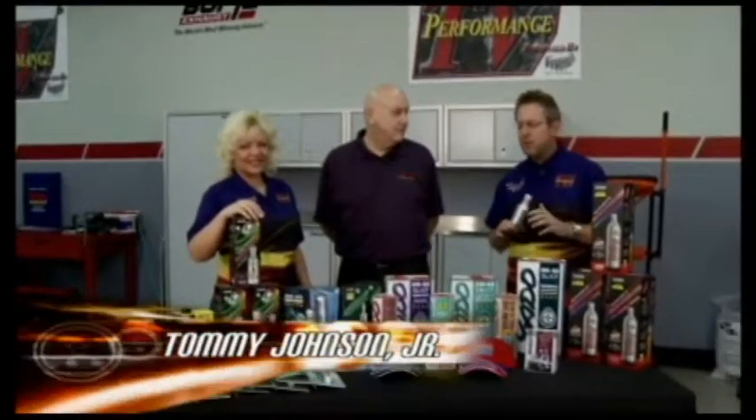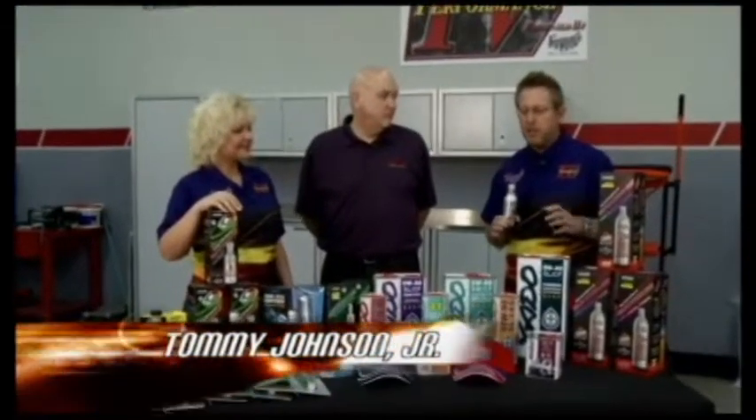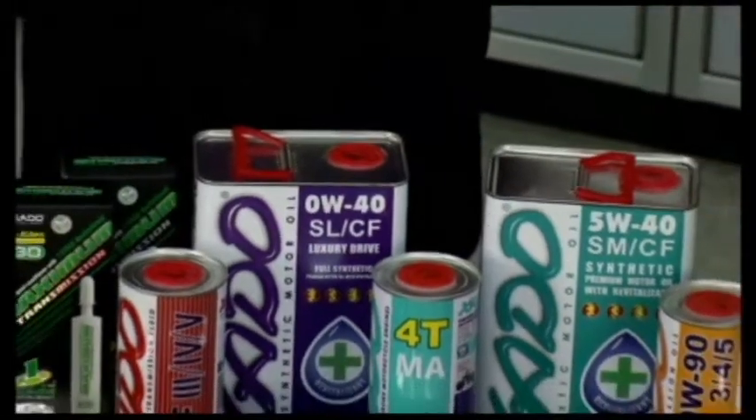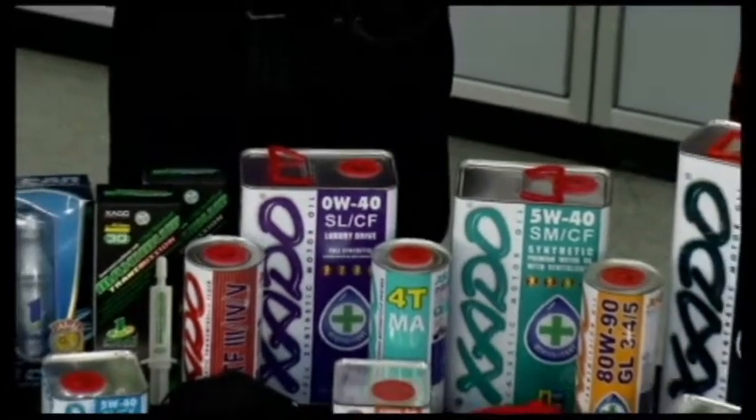Welcome back to Performance TV. With all the advancements in the chemical industry today, they're always coming up with something a little better for your car — the engines, the oils, the chemicals that can make things last longer, make your car run better.